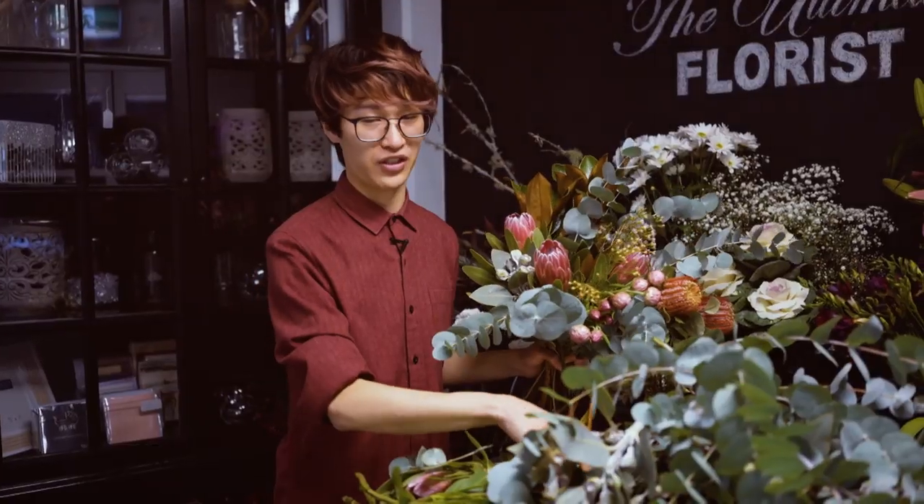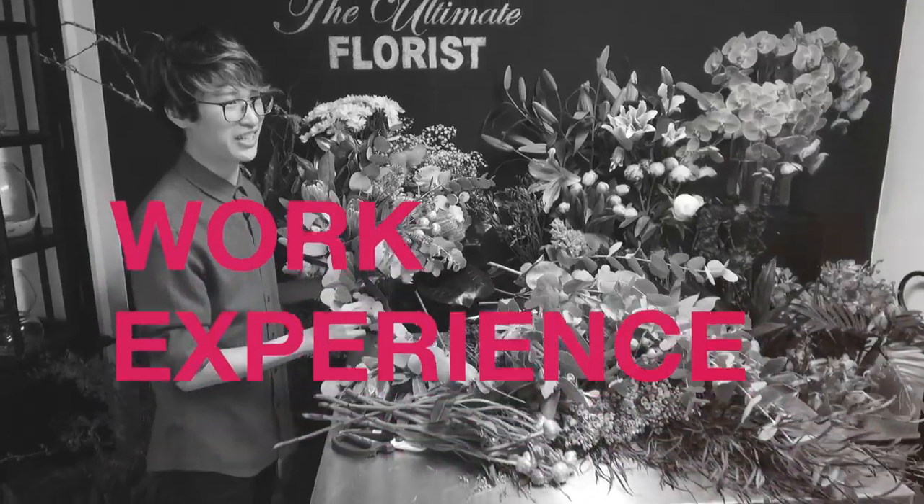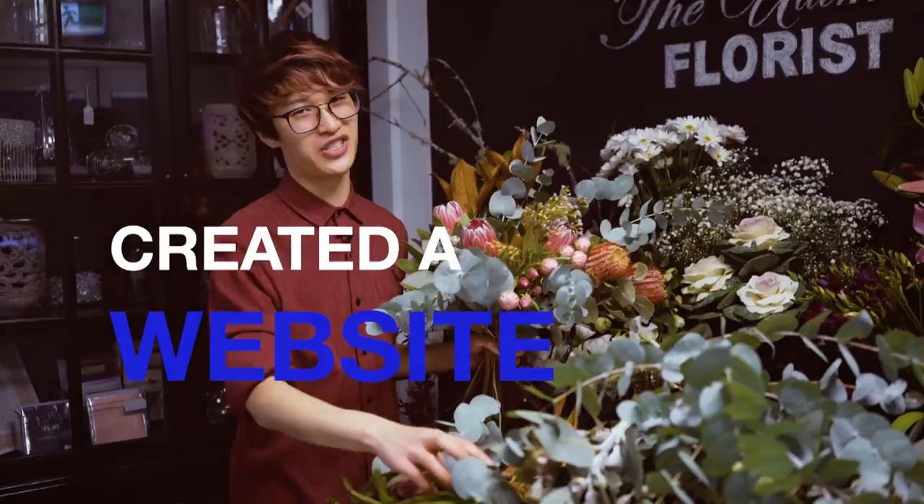The steps I took to become a florist: I completed my Certificate 3 and Certificate 4 at TAFE, then I did some work experience, then I created a website, and now I have a business of my own.